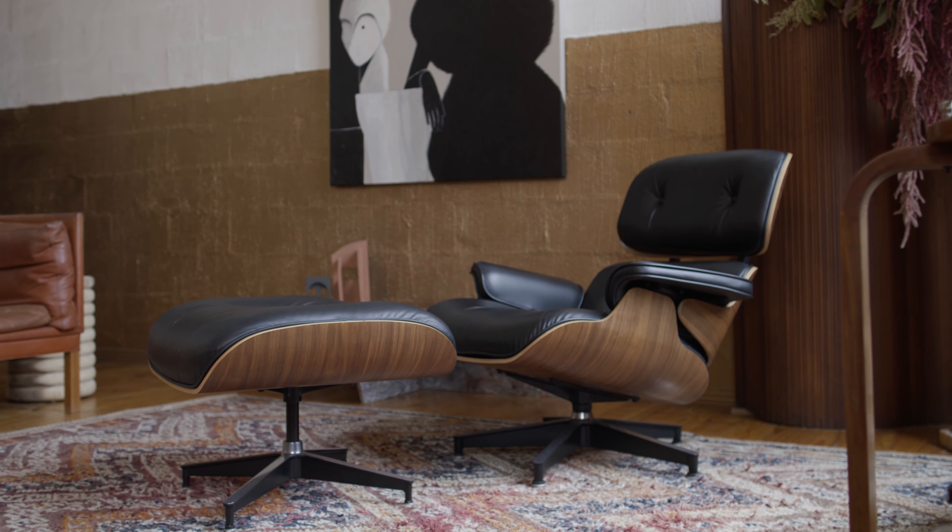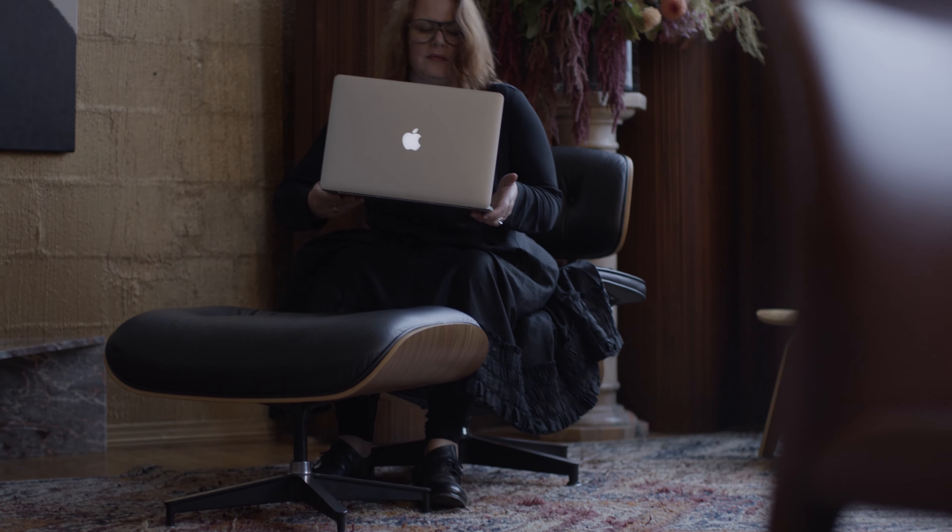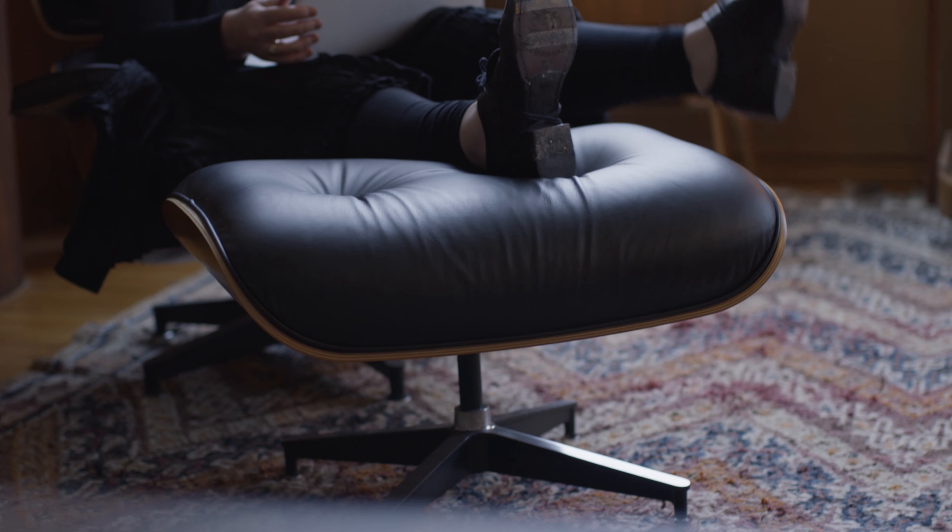The first time I saw an Eames chair in the flesh was at an exhibition at Federation Square in Melbourne. I was quite taken aback by it because I had never actually sat in one, and I was just like, yeah, this is pretty iconic.